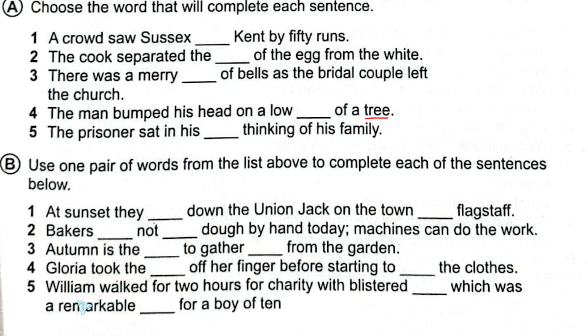Number five: 'William walked for two hours for charity with blistered dash, which was a remarkable dash for a boy of 10.' Here we use the pair 'feet' and 'feat': 'William walked with blistered feet, which was a remarkable feat.' Feet is F-E-E-T and feat is F-E-A-T.